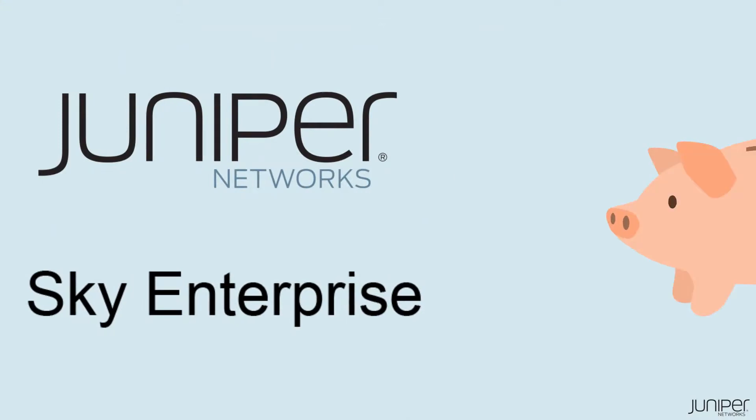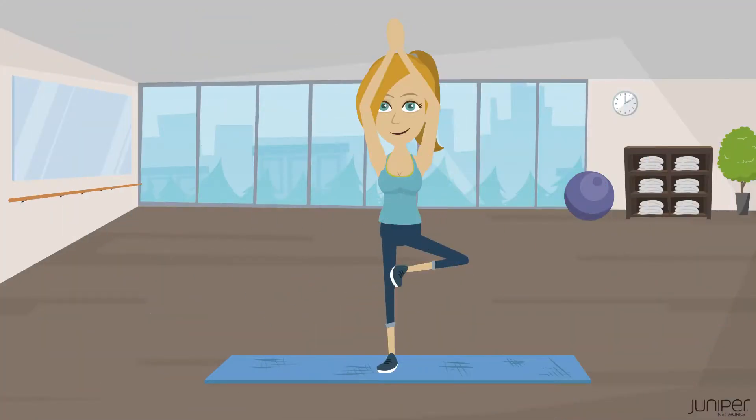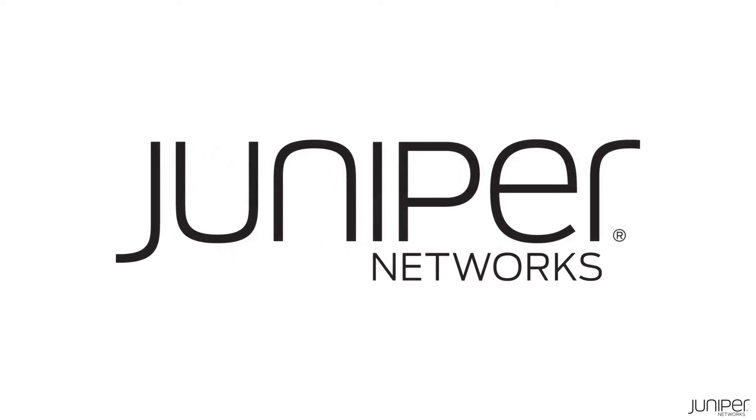Working smarter with Juniper Sky Enterprise reduces costs and leaves more time for doing things we love. Sky Enterprise cloud-based management for Juniper devices is delivered as a service. Subscribe and get online in no time!